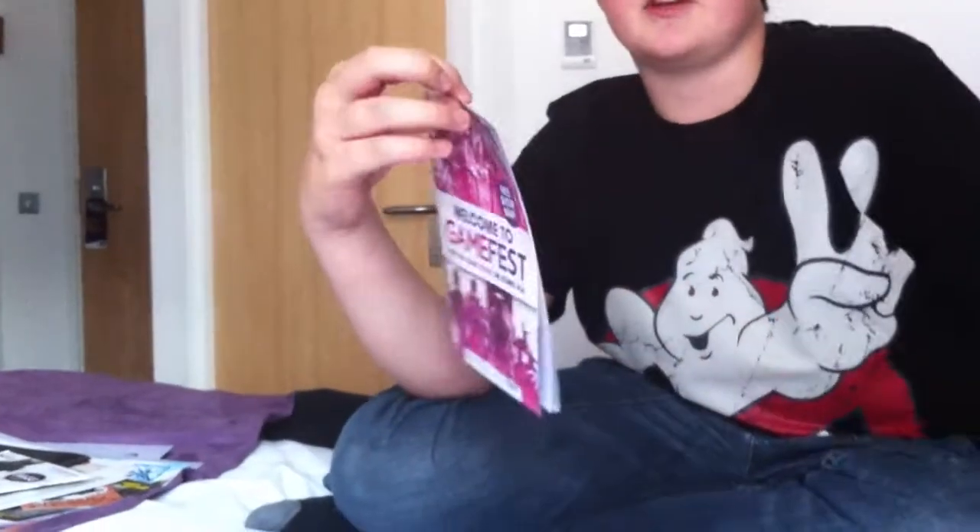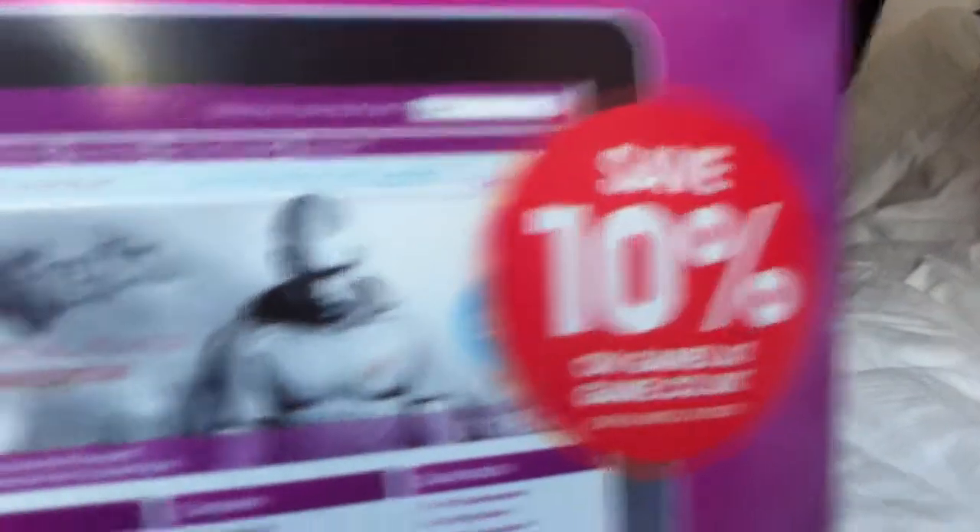Start off with the Gamefest map. On the back you have an exclusive online offer where you get 10% off any purchase. It only works once with each account and the code is Gamefest11. Putting it online means anybody can use it.